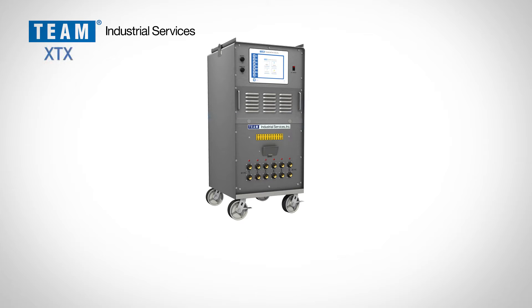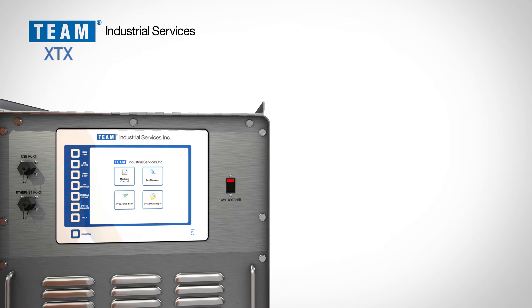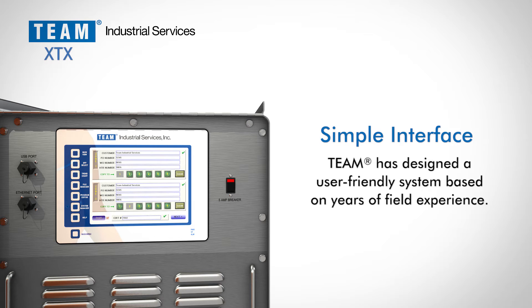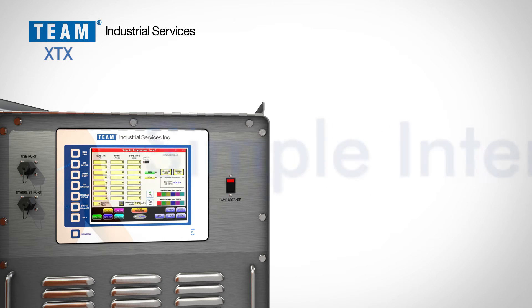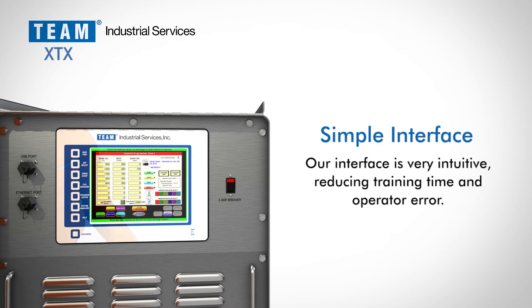Team has designed a user-friendly operator program based on years of field experience. The XTX system is capable of 16 saved heat cycle programs and includes onboard help to instantly aid users with any program feature. All screens have the versatility of being operated in either English or Spanish. The XTX interface is intuitive — experienced operators quickly adopt the controls and new operators are easily trained on the new system.